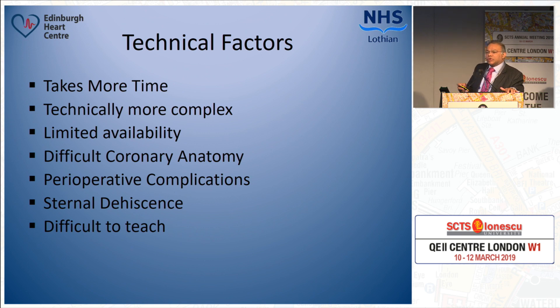The technical factors are listed here. Using bilateral internal mammary arteries increases the length of the operation by about an hour. In the ART trial, about 30 minutes more was required. There is no doubt it is a more technically complex operation compared to LIMA and two veins or LIMA and radial. In some cases where coronary anatomy is difficult, such as grafting distally on the obtuse marginal arteries, the use of bilateral internal mammary arteries may be difficult. The incidence of perioperative complications is higher, and in the ART trial the rate of sternal dehiscence was almost three times in patients who had two internal mammary artery grafts.